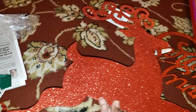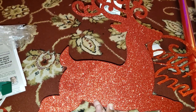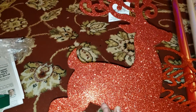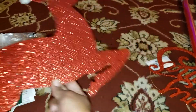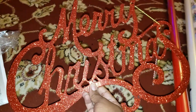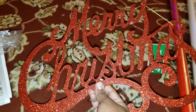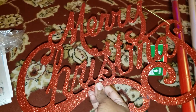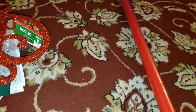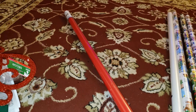The next thing I got was this pretty glittery reindeer — I'm going to put it on the front door. I also got a 'Merry Christmas' glittery sign to put on the back door. Because you need a little glitter in your life — I think everybody needs a little glitter. Then I got this red door paper.